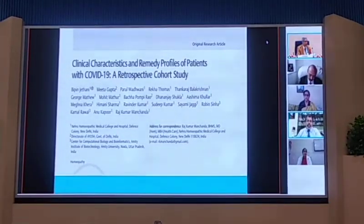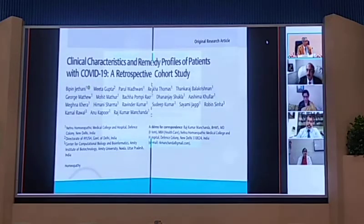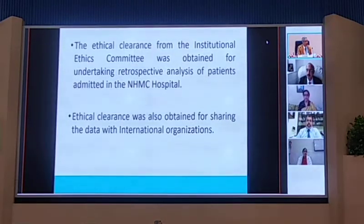This was a unicentric collaborative study because along with the medical college, the Center of Computational Biology and Bioinformatics at Amity University also helped in collaborating and curating the data. This study was unicentric under the guidance of our director, Dr. Manjinder. We had a team of doctors from our own hospital as well as from another hospital for collaborative processing of data. As per the norm, we obtained ethical clearance.